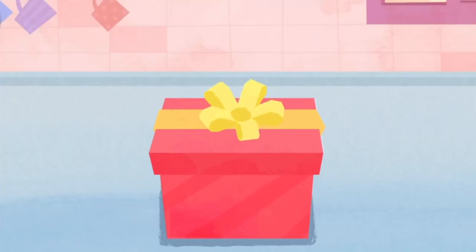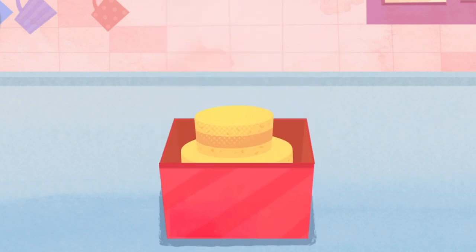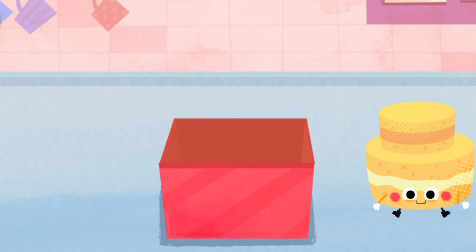Guess what is hidden inside? Hi! It's a lovely cake!